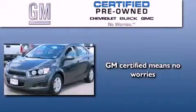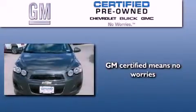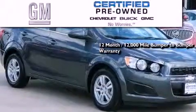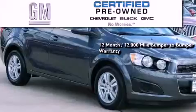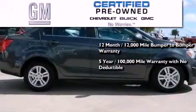A GM certified used vehicle can deliver more satisfaction and certainty than an ordinary used vehicle. A GM certified means you get a 12-month, 12,000-mile bumper-to-bumper warranty, and a five-year, 100,000-mile powertrain limited warranty with no deductible.